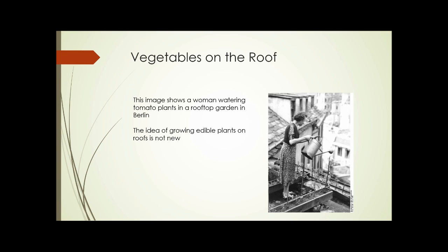Growing vegetables on the roof. This is a photograph of a woman watering tomato plants in a rooftop garden in Berlin. The idea of growing edible plants on a roof isn't new.